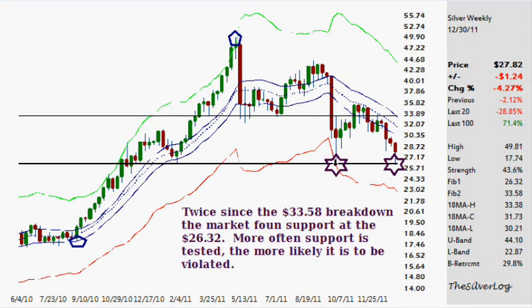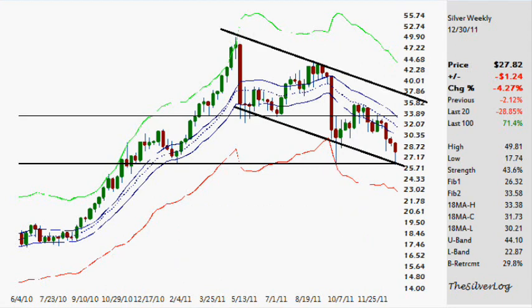The lower Fibonacci level is $26.32. The first time it hit there, it hit $26.10 — a 22-cent difference, less than 1%. That's a hit, especially in the long-term timeframe. The second time it hit, it was $26.14. So two hits within the significant Fibonacci level. The more often support is tested, the more likely it is to be taken out. So if and when we come back down to the $26 area, the odds of taking it out do increase.